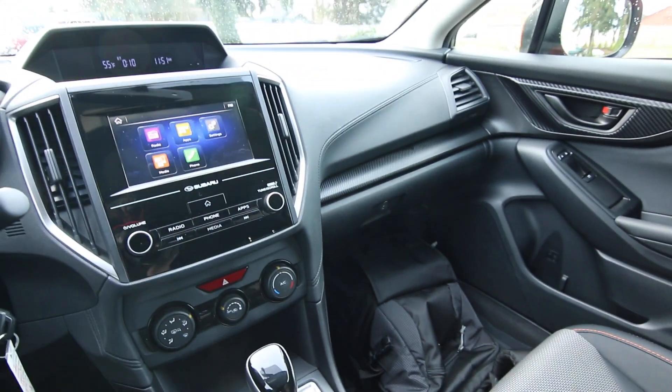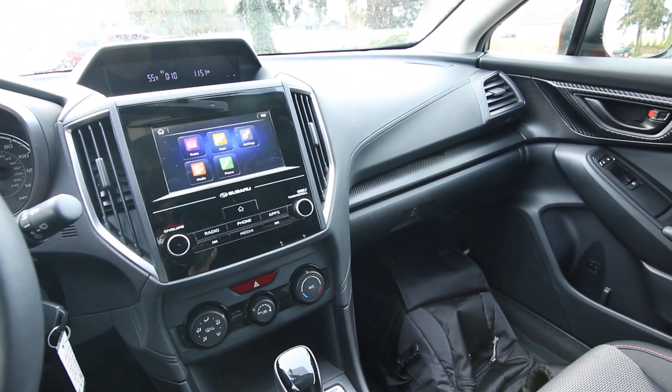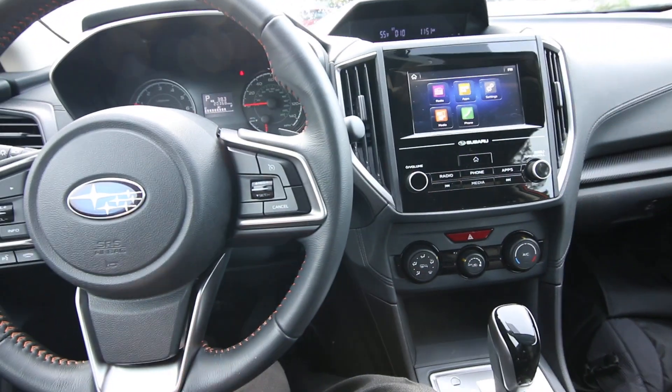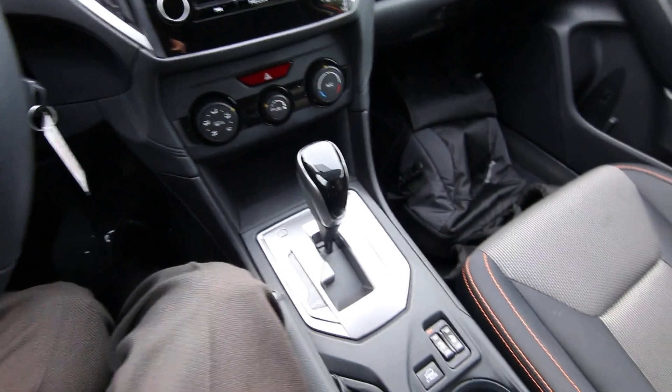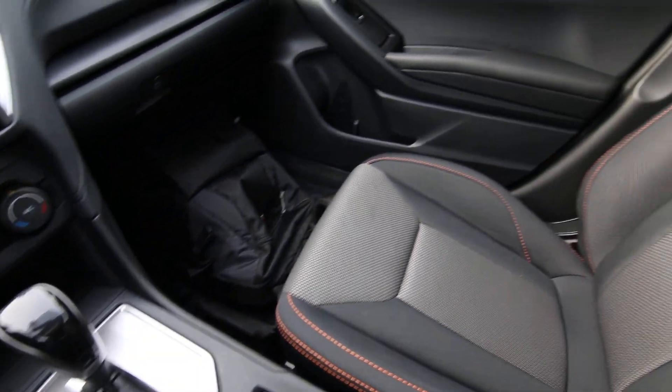Local one-owner, clean Carfax. This was a trade-in at Tesla. Tesla only sells pre-owned Teslas, so any off-brand stuff they make available for sale for stores like us. Of course, we are going to jump at the opportunity to have this beautiful vehicle in our inventory.